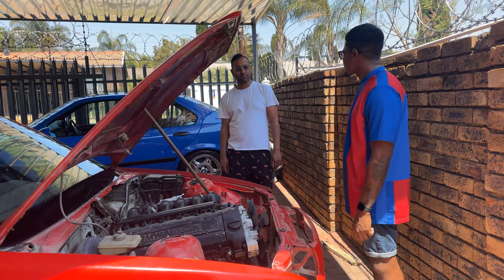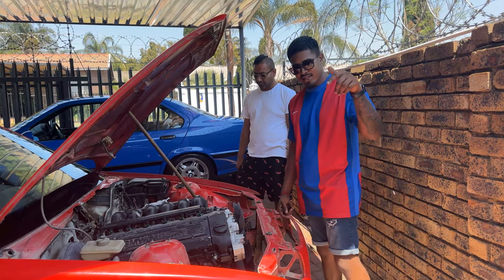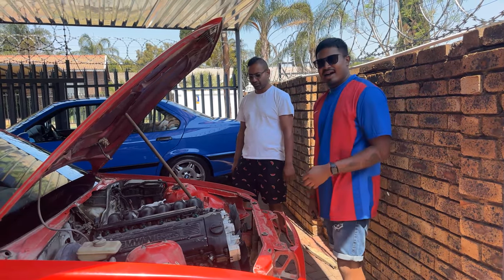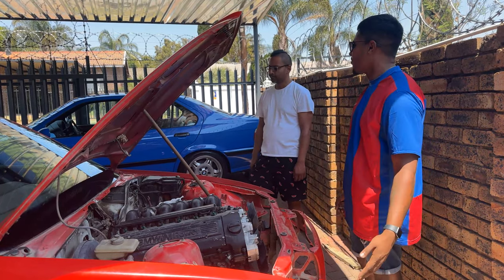If you guys think we should sell the motor, if you need parts, hook us up - let's drop the motor as well. Hit us up, all the links are below. We'll leave the contact numbers in the description. We're stripping M3s, we've got parts - E36 parts, a lot of them. There's other parts going for this car as well.